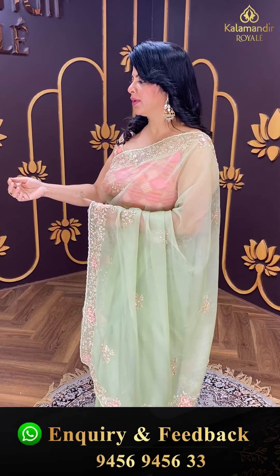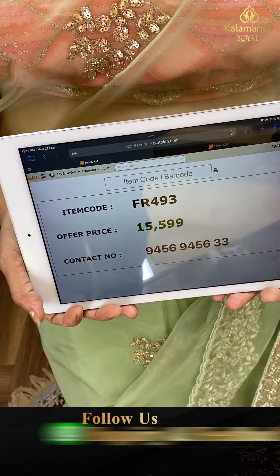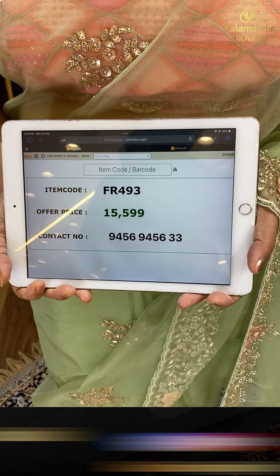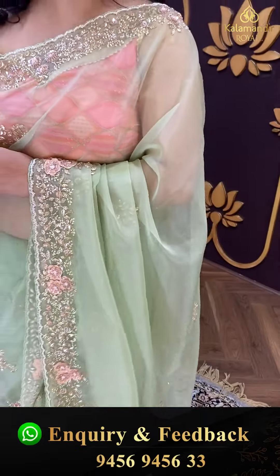Saree pricing: 15,599. FR 493 is the code. Take a screenshot and do WhatsApp us on 9456 945633. In Kalamandir, the same collection is available.